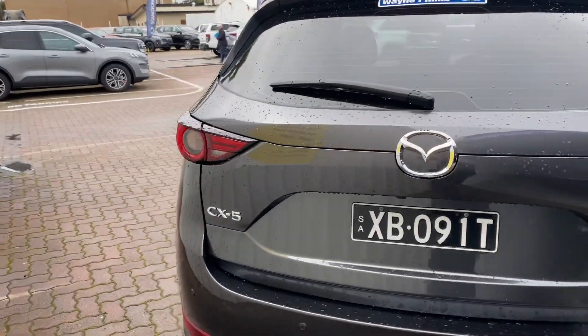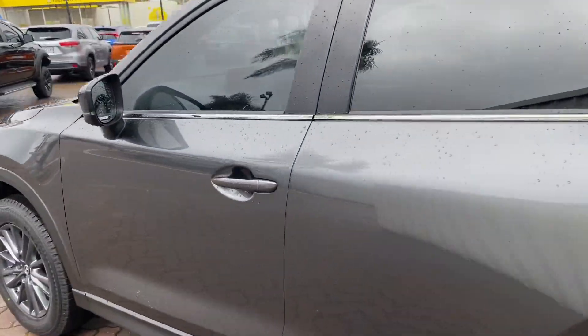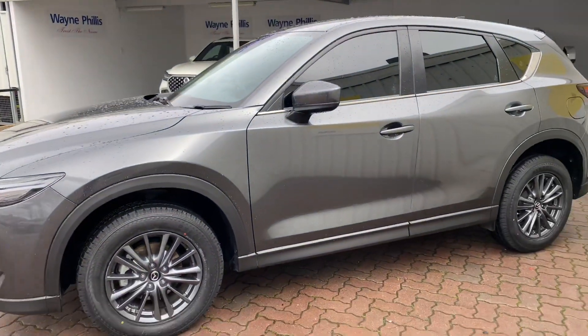There are a few blemishes and stone chips along the sides of the car, as picked up, but they are really hard to see at the moment with the car being slightly wet. I am happy to further discuss them.